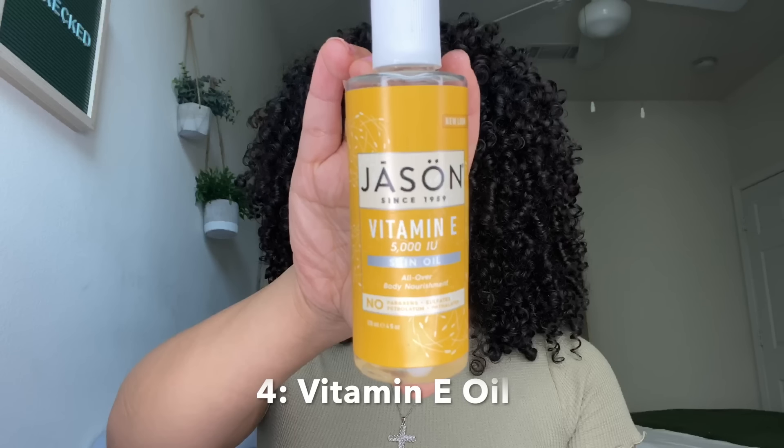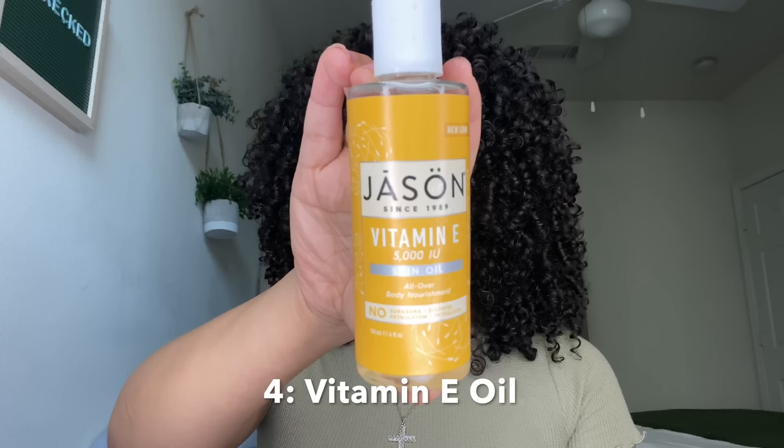It looks really shiny and defined — I love to do it whenever I'm going for neat, perfectly defined curls like these. I use vitamin E oil as a sealing oil after I put in my leave-in conditioner. So whenever I do my hair: rinse it out, put leave-in conditioner, vitamin E oil, curling cream, and gel.